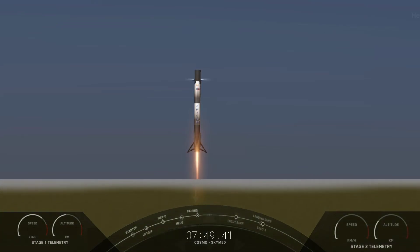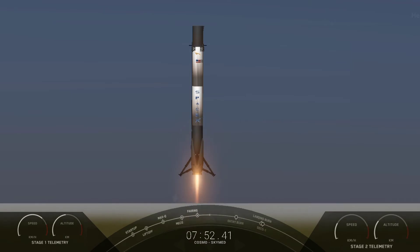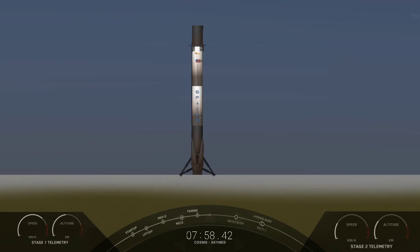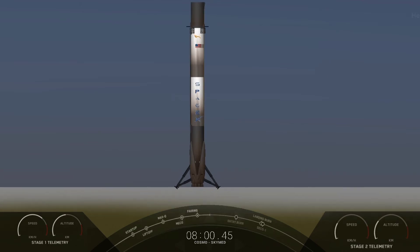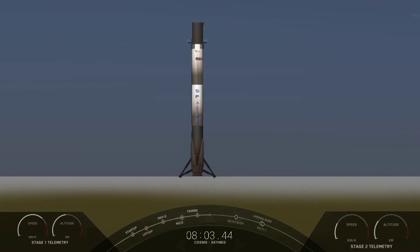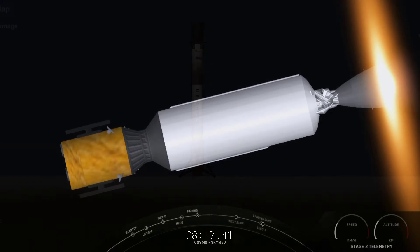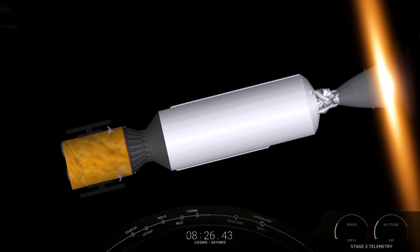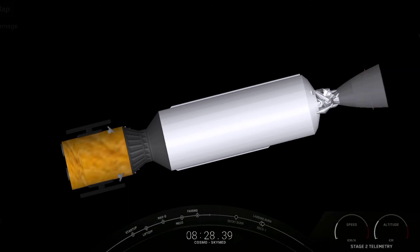Stage one landing! What an incredible sight — we have touched down Falcon 9 at landing zone one. This is our 104th recovery of an orbital class rocket, including first stage landings for both Falcon 9 and Falcon Heavy. Today's flight marks the first time we have reconfigured a Falcon Heavy side booster to a Falcon 9 mode, which is pretty awesome.